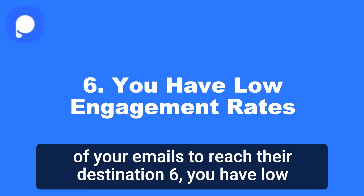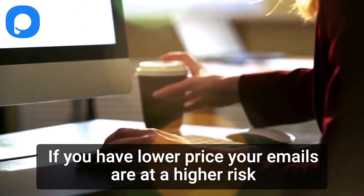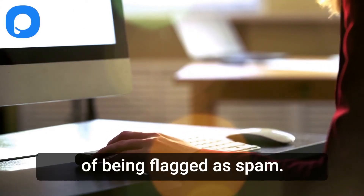6. You have low engagement rates. If you have low open rates, your emails are at a higher risk of being flagged as spam.